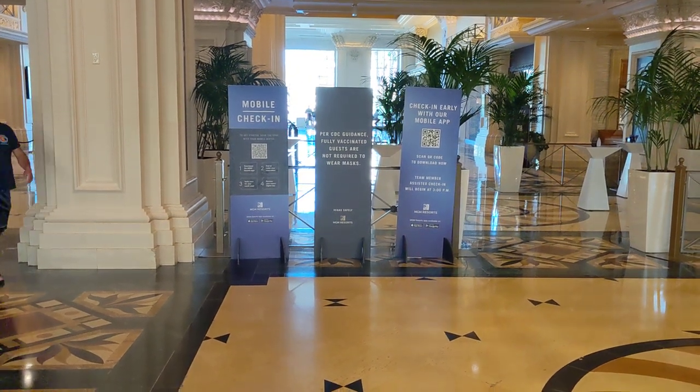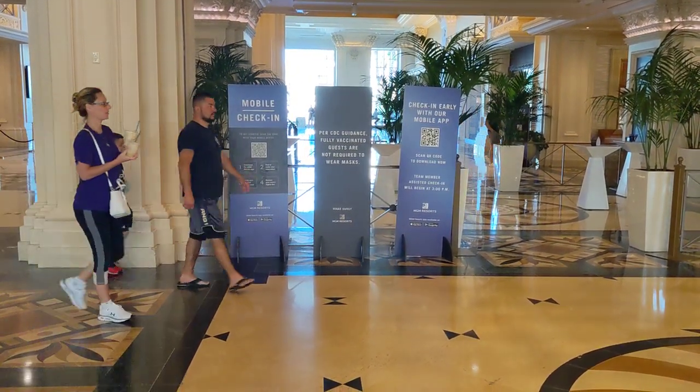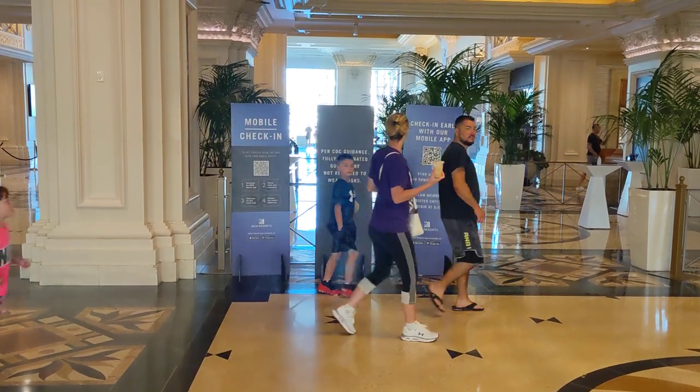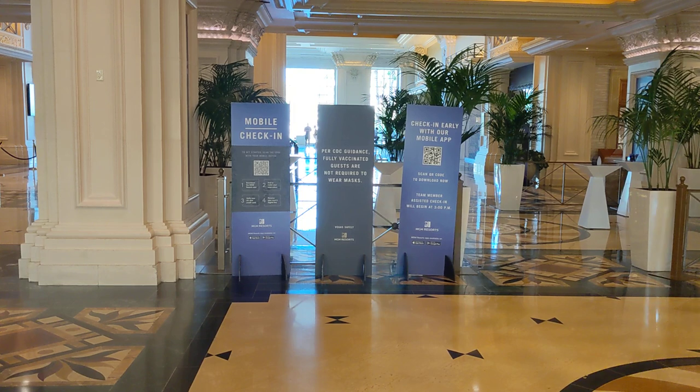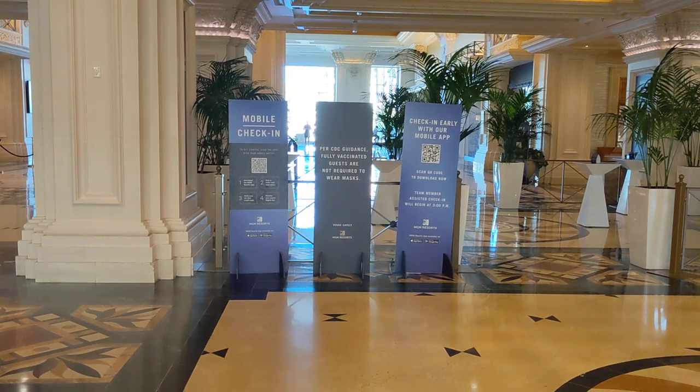This is Bill with Dine Drink Vegas. I'm in the Mandalay Bay, Las Vegas, and I wanted to give you a quick tour of what to expect if you book the VIP arrival experience and to show you where the VIP lounge is here on the first floor.